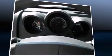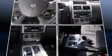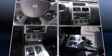Dodge prioritized fit and finish as evidenced by one-touch window functionality, an outside temperature display, front fog lights, a roof rack, and remote keyless entry.